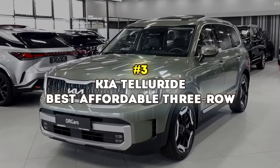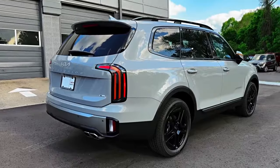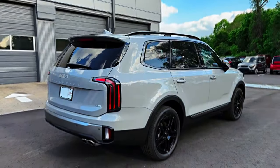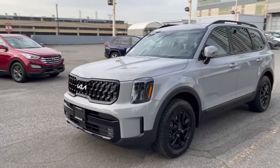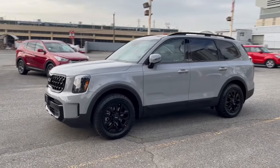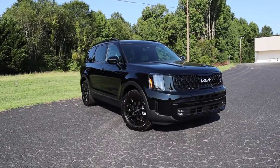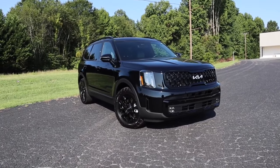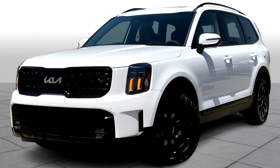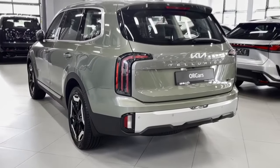Number 3: Kia Telluride – Best Affordable 3-Row. The Kia Telluride is probably the best 3-row family SUV for the money. It's comfortable, has a modern, quiet cabin, an adult-friendly third row, and a nice list of standard features. The Telluride is quite fun to drive — its V6 engine is responsive, the brakes are strong, smooth, and consistent, the steering feels natural both in parking lots and on long winding roads, and the big boxy exterior is surprisingly nimble and dynamic, without too much body roll.